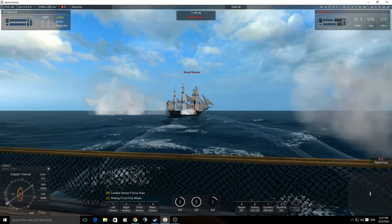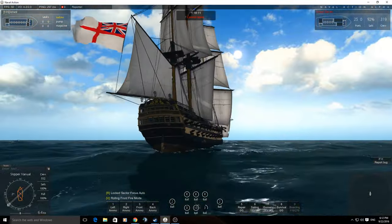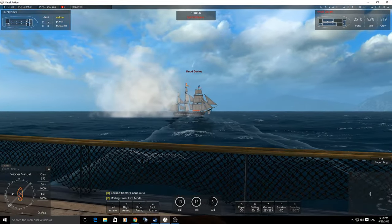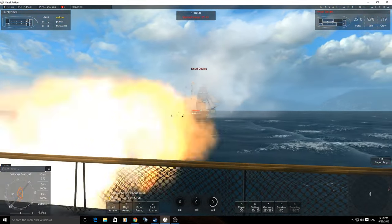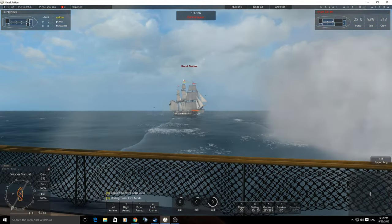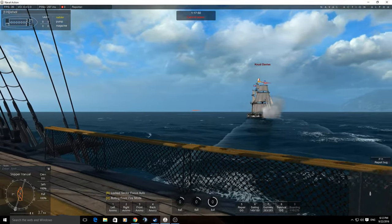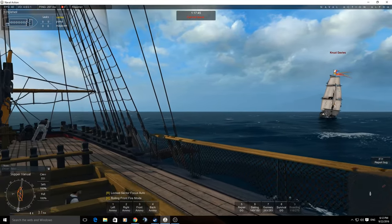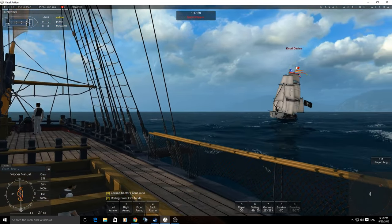She turns marginally slower than a Connie, but only fractionally — pretty much the same. She sails really smoothly but does lean over quite a bit; she exposes a fair amount of underbelly. Normalising by de-powering your sails is a good idea for steady firing. She's not too slow to turn through the wind and feels quite close to a Connie for turning, although her deceleration isn't quite as sharp since she's a heavier beast.